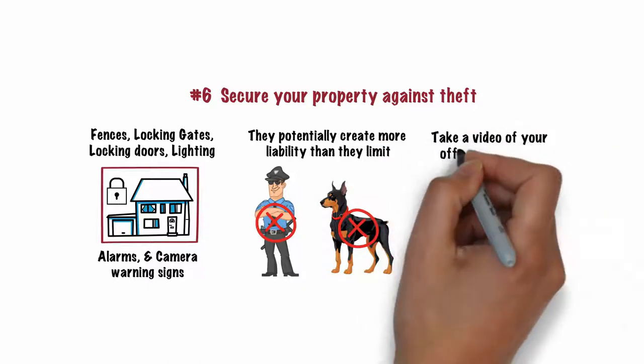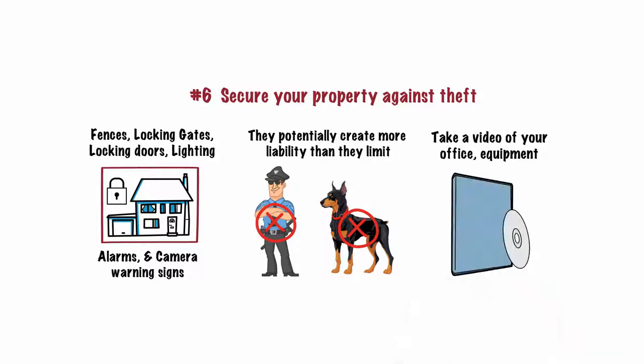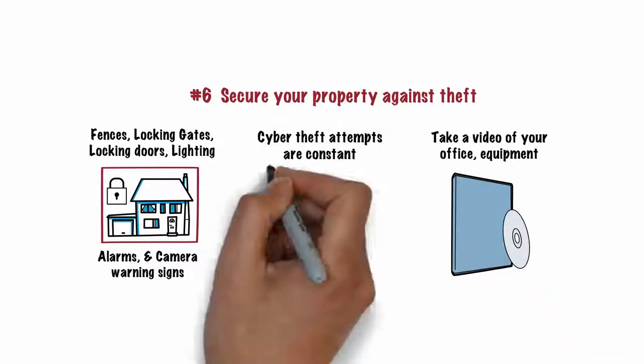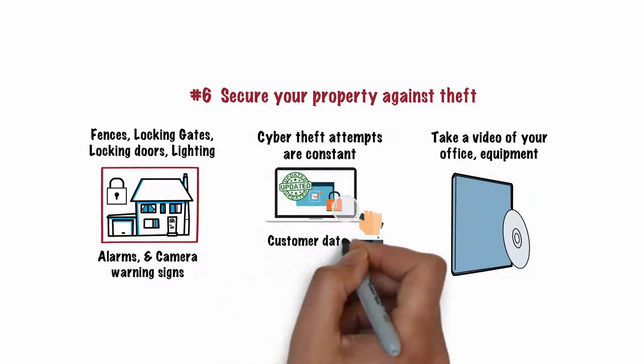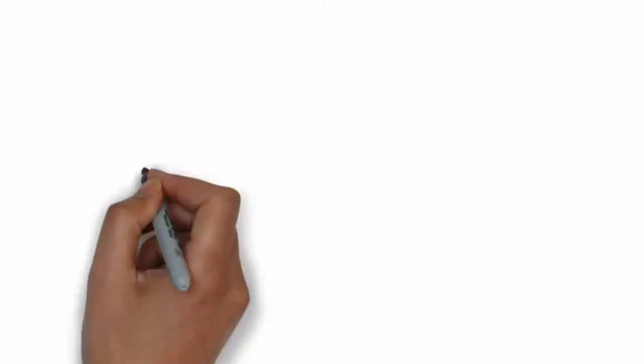Periodically, take a video of your office, equipment, and lot as evidence of what is there, and archive the video. As cyber theft attempts are constant, you must also make sure that your computer systems have proper firewalls, and that all security software is up to date. Customer data you have collected must be carefully protected from theft.